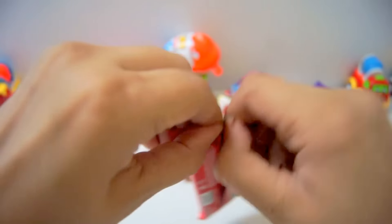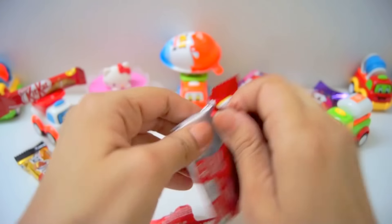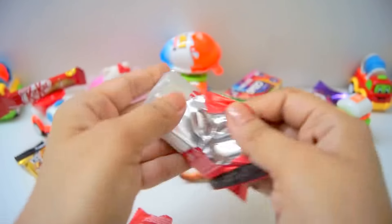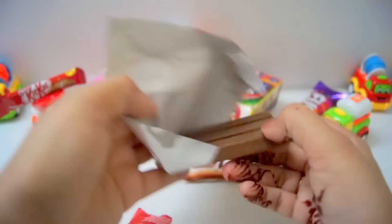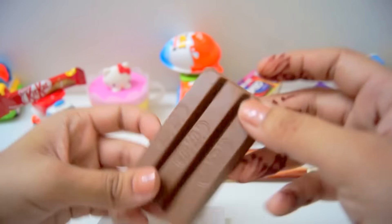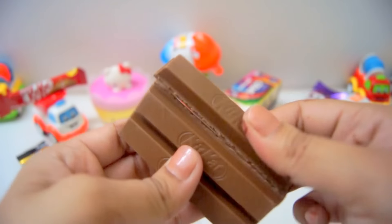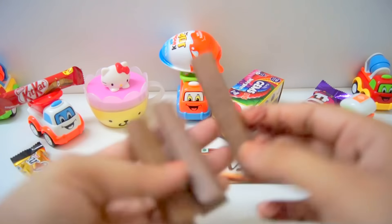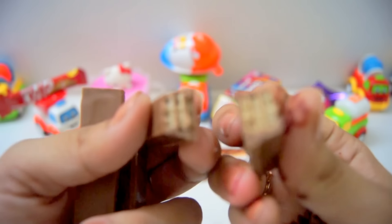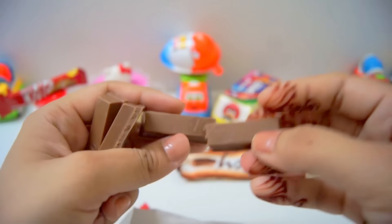Wow! Open, open. And open, and open — we have big Kit Kat too! Yes, we have one, two, three sticks — big sticks. Nice, yum yum, it's good.